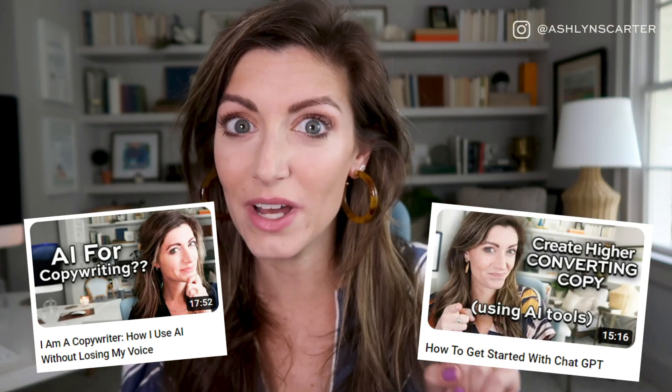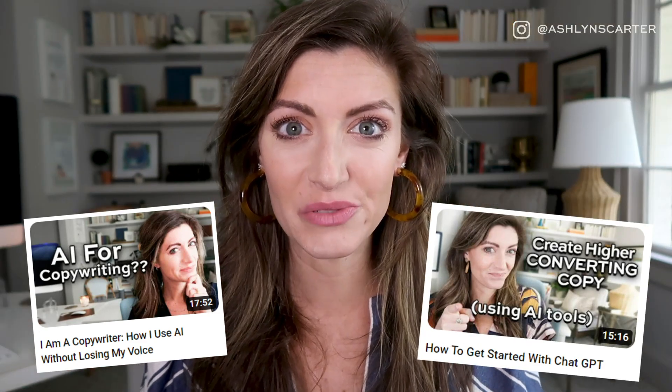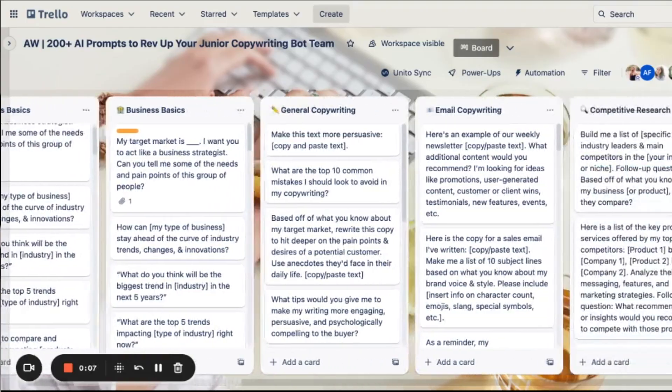Before we jump in, I want to say this is part three of a three-part series that I've been doing, and y'all have been loving on AI and copywriting. So if you've not seen parts one and two, be sure to go catch up on those. And grab my latest freebie — I have more than 200 copywriting prompts that you can plug into an AI tool or generator like ChatGPT. They're all in Trello. Be sure to get your hands on that; the link is down below. And with that said, let's jump in.